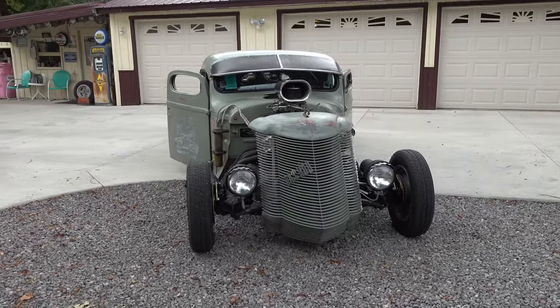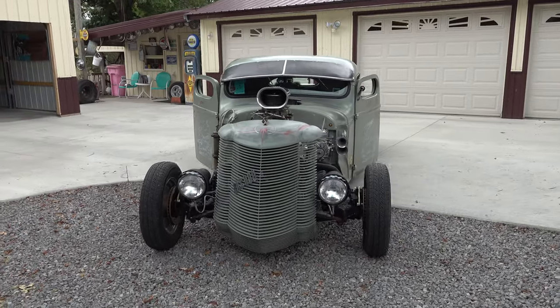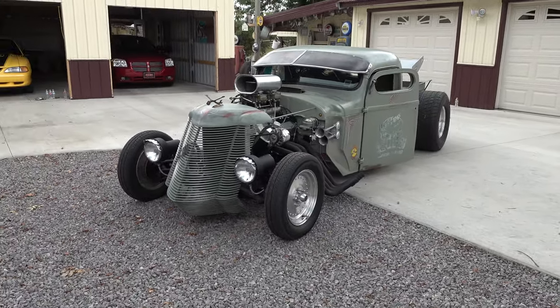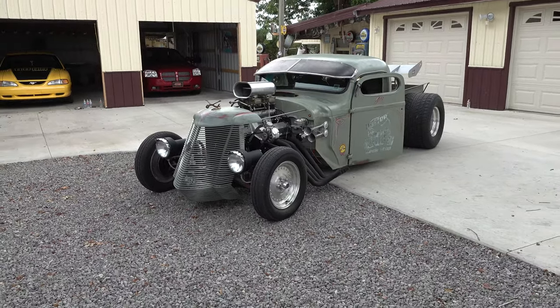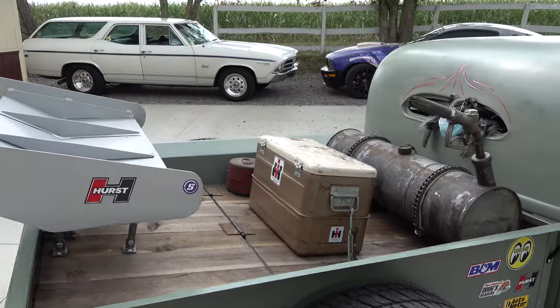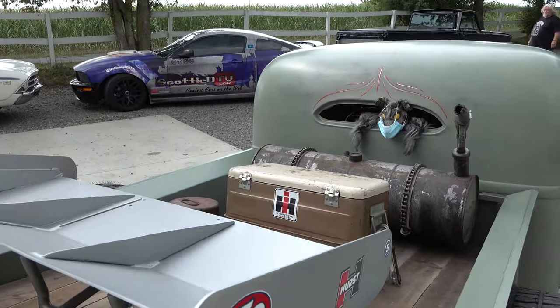Tell me some of the cool features on it — all these things got some cool stuff built into them. I chopped the top five inches and took five inches off the bottom of the cab. Tail lights are made out of oxygen bottles with a '59 Cadillac tail light inside.